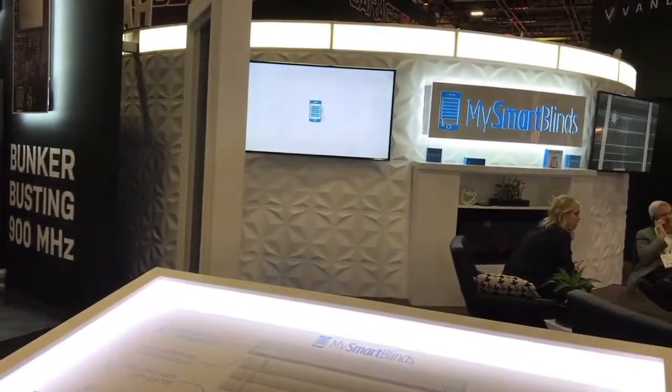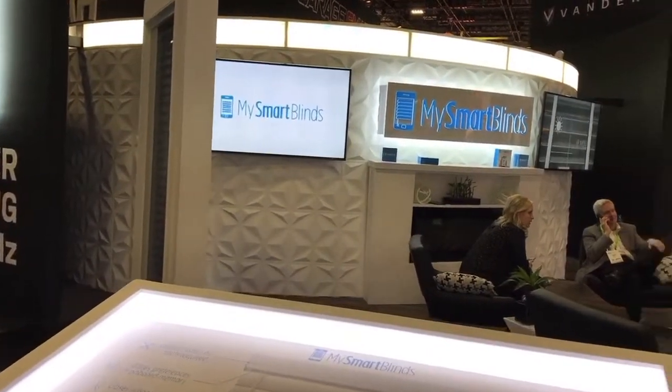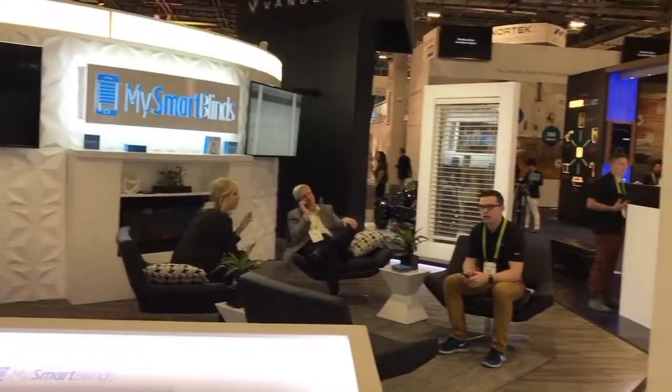That's fantastic. This is Mark with atmyhome.com — be sure to check out our vlog and you can read our story about how we have actually installed MySmartBlinds in our home. We'll see you in the next video.